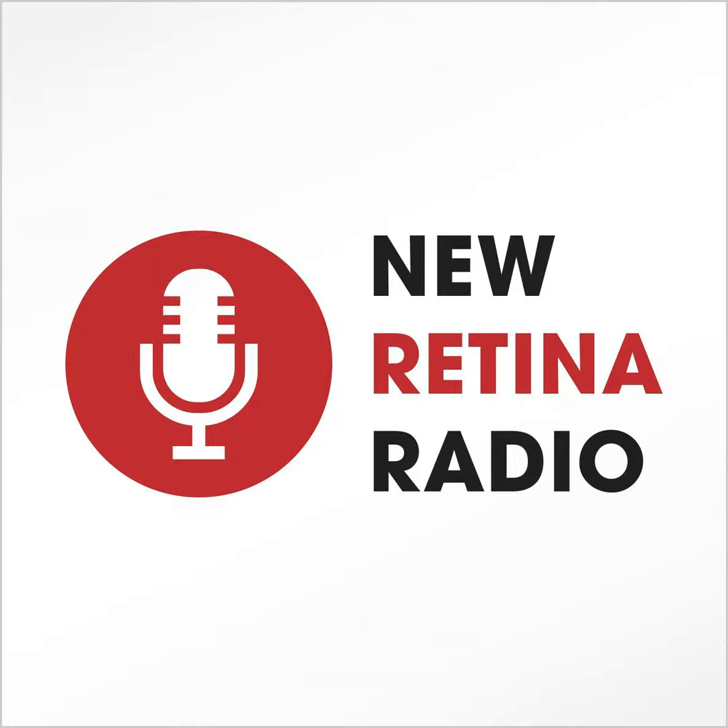AI to the rescue. Dr. Talcott, thanks for joining us on New Retina Radio. Thank you so much for having me.